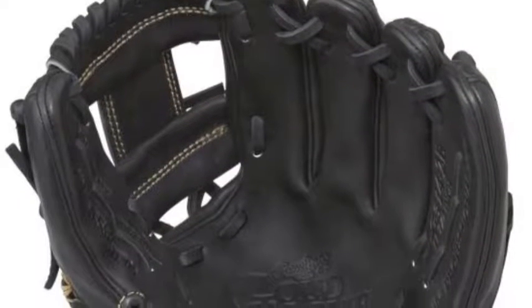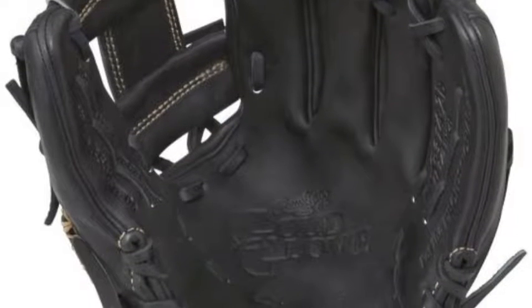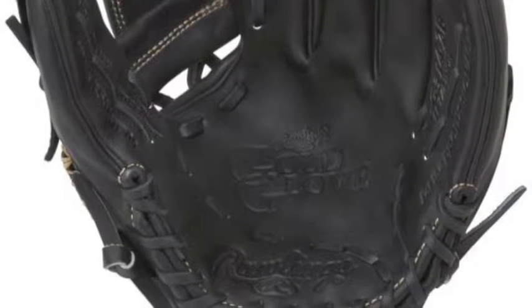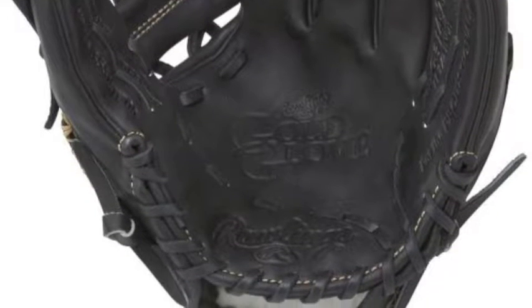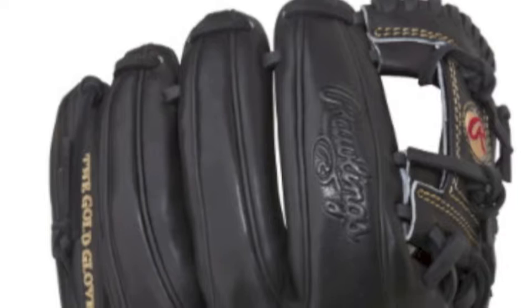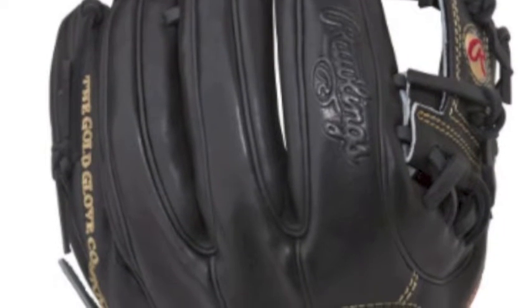Everyone knows that the Rawlings Company makes some of the best gloves on the market today. And the Rawlings Gold Glove Series is one of the top examples of their fine work. Players looking for an elite fielding glove will absolutely love what the Rawlings Gold Glove RGG 314-2B 11.5 inch Baseball Glove has to offer.